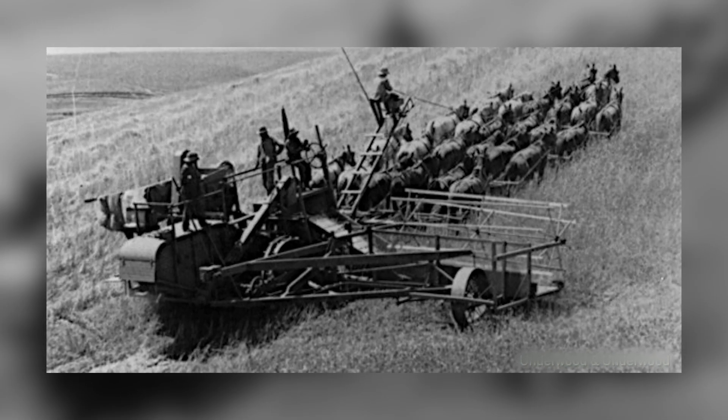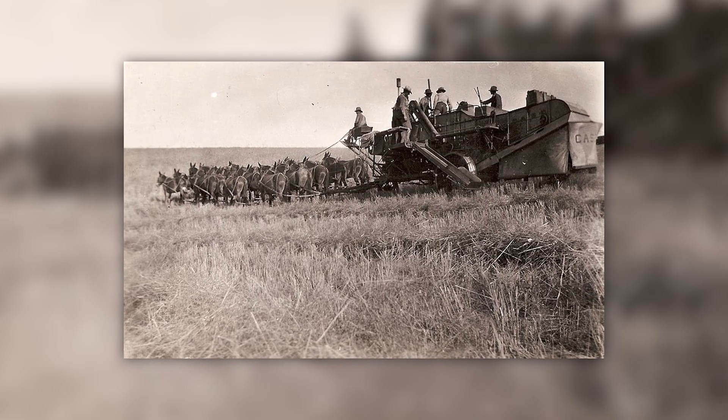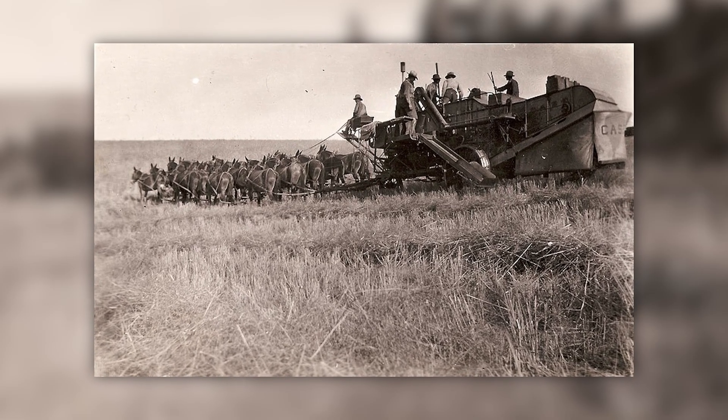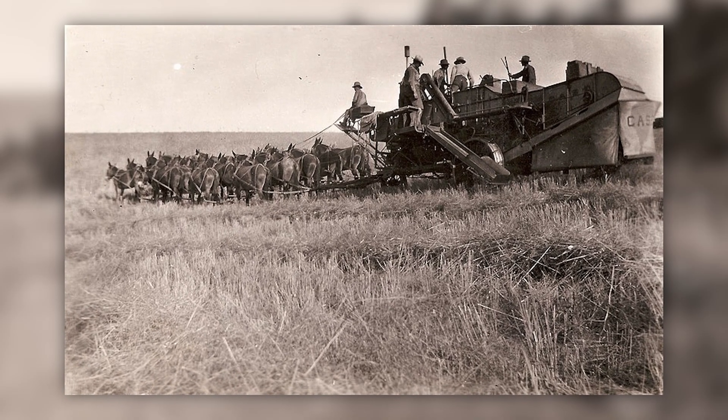At the core was a clever ground-driven mechanism. As the massive iron wheels turned, they powered the machine's internal components through a system of gears, chains, and belts. No external engine was required — just horsepower in the truest sense.